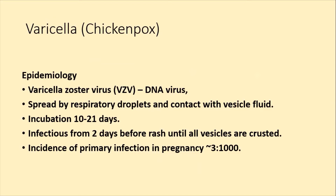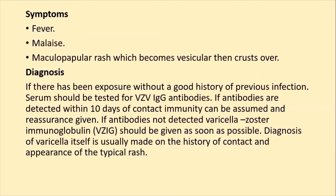Varicella Zoster Virus is a DNA virus. It is spread via respiratory droplets and contact with vesicular fluid. It is contagious. The incubation period is 10 to 21 days. It is infectious from 2 days before rash until all vesicles are crusted. The incidence is 3 out of 1,000 infections reported in pregnancy.